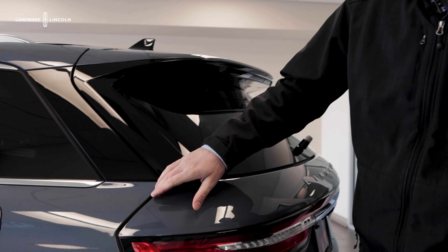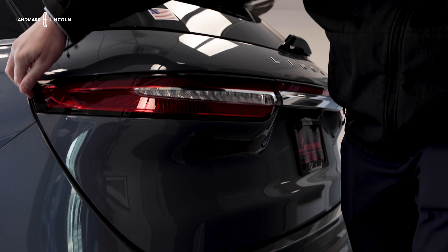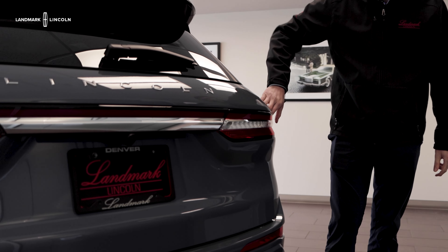The 2024 Corsair offers a very unique styling cue in the rear as well, with the clamshell liftgate completely encompassing the rear tail lights all the way across the back of the vehicle.